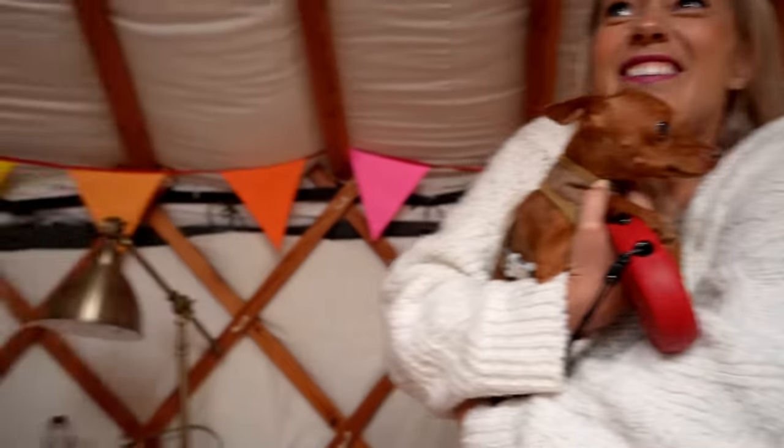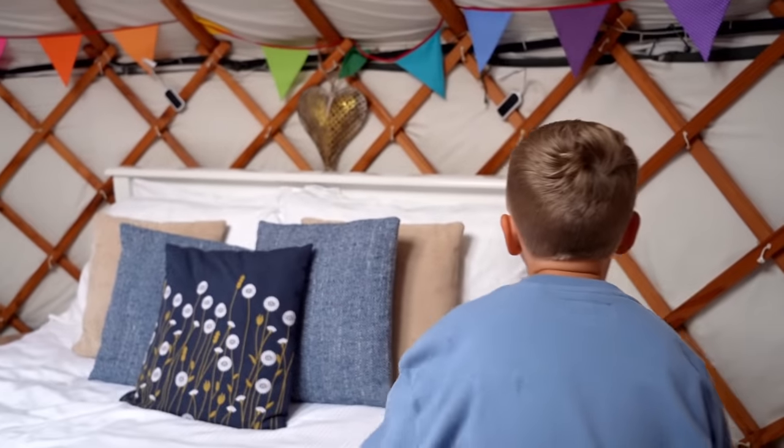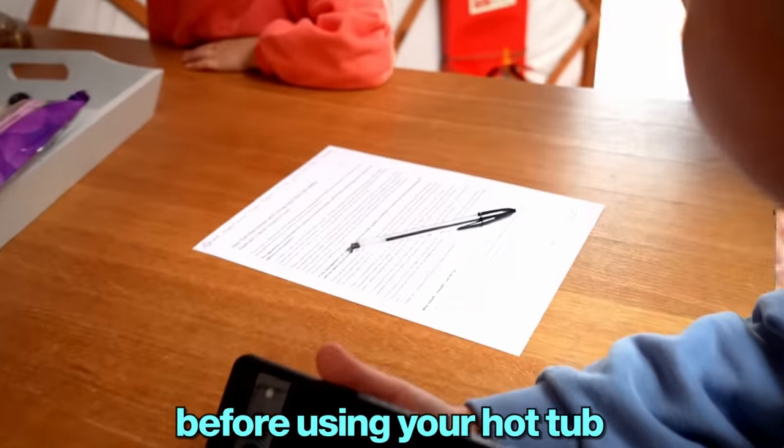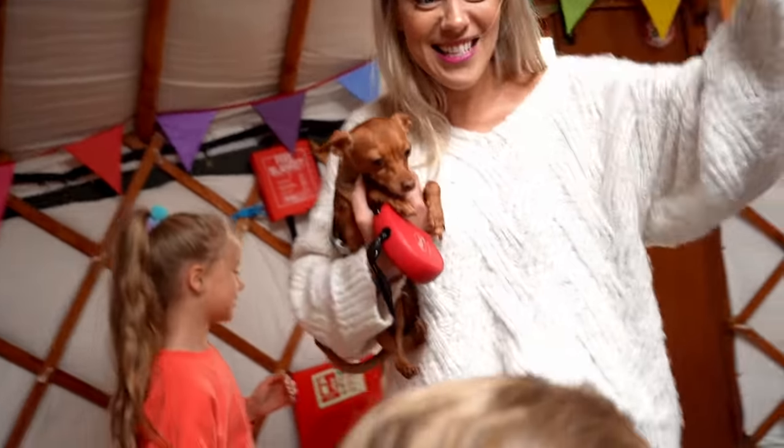I like it. Welcome — cozy sign. There weren't gonna be any lights, but there is a light with a battery, so we can use it. There is no actual electricity here. It says please read and sign before using your hot tub — we have a hot tub! Oh yeah, let's check it out.